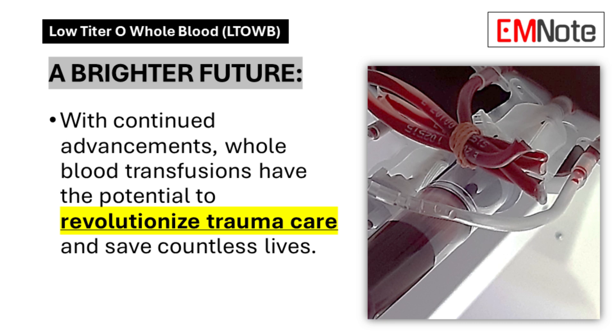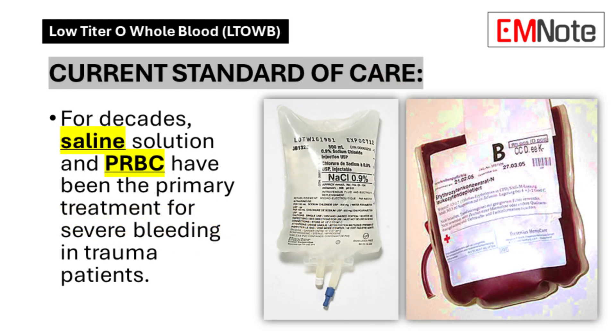Our listeners sent over material about whole blood transfusions, specifically for trauma. For the longest time, the go-to for trauma patients — especially those with severe bleeding — has been saline solution. Pretty much salty water. We've been relying on this very basic solution as the first line of defense against major blood loss, and it's become so ingrained in medical practice that no one questioned it.